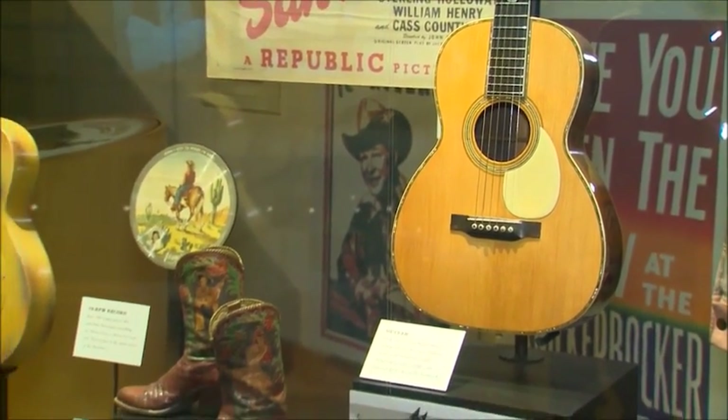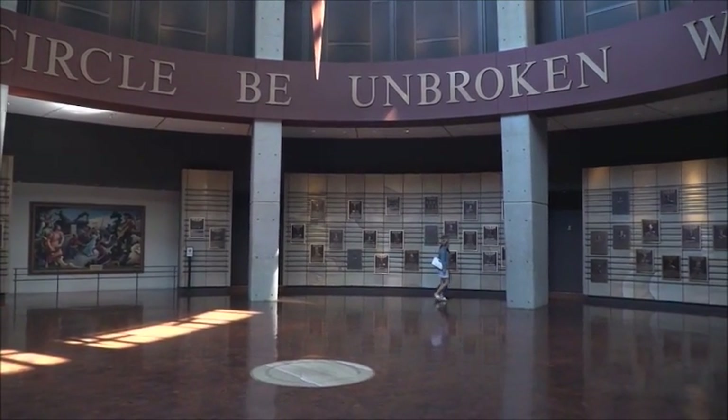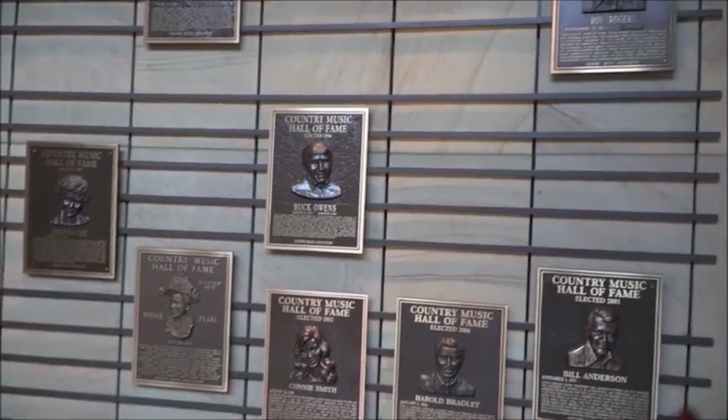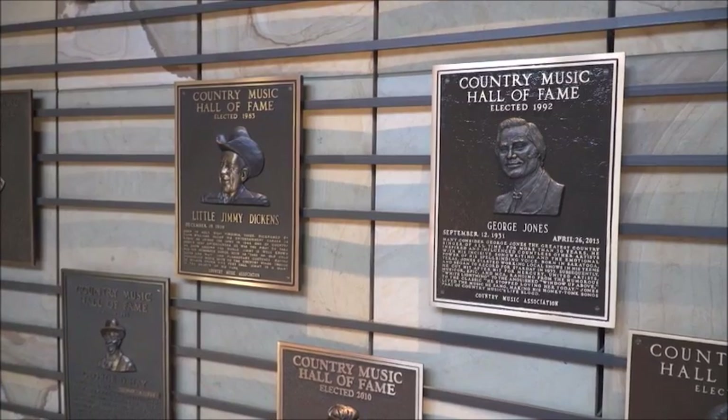This facility also houses the Country Music Hall of Fame, which was created in 1961. The huge rotunda is filled with plaques that name those who have been inducted. The hall honors many famous names you'll recognize, and a few you may not — we have a guy named Steve Scholls who was inducted, and he was with RCA Records and was responsible for signing Elvis Presley.